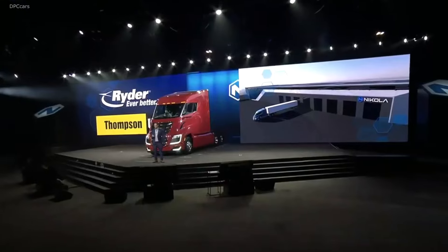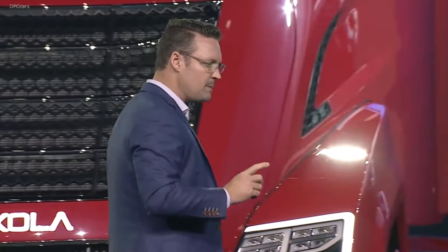We also worked with Thompson Cat. We needed someone who understood heavy machinery. Ryder knows trucks really well, but Thompson knows heavy machinery — big earth movers, forklifts, skid steers, every tractor you can imagine. They understand what vibration does to a vehicle. We wanted the best, so we recruited the best partners so we can learn from the mistakes they've already learned.